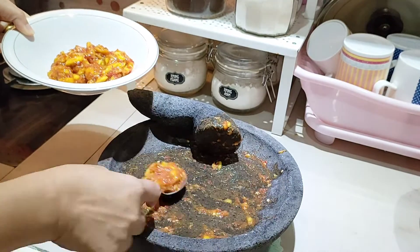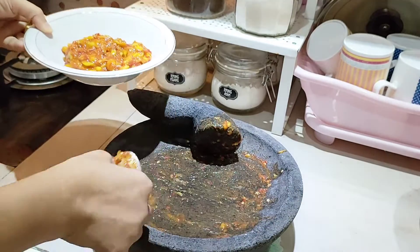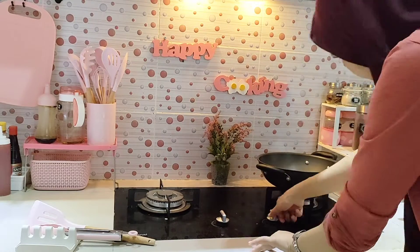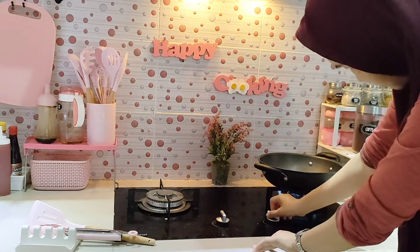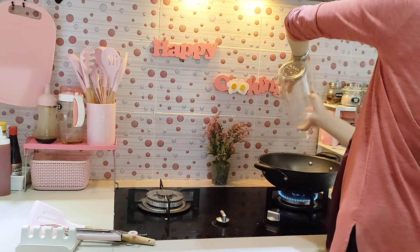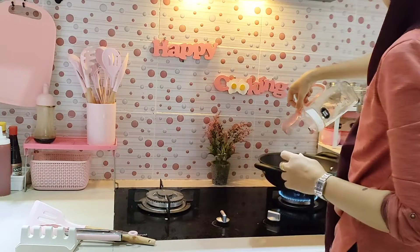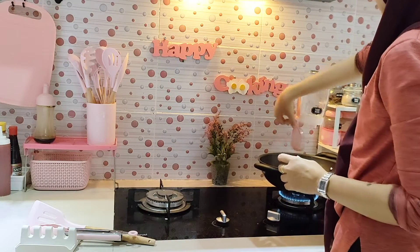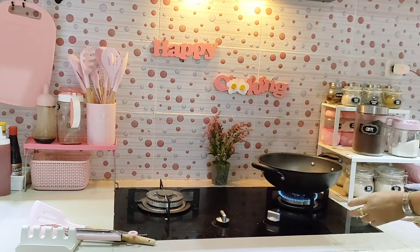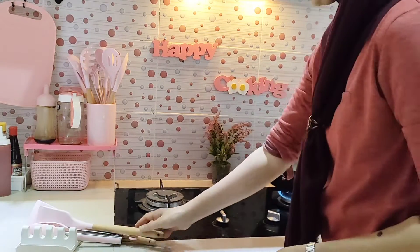Alhamdulillah menu kedua sudah matang. Lanjut aku mau bikin sayur — panaskan wajan dan minyak sayur. Aku baru sadar angkat botol minyak yang sudah kosong, belum diisi ulang. Aku juga ambil sutil yang baru padahal di tatakan sudah ada sutil bekas goreng ikan tadi, jadi nambah-nambahin cucian.